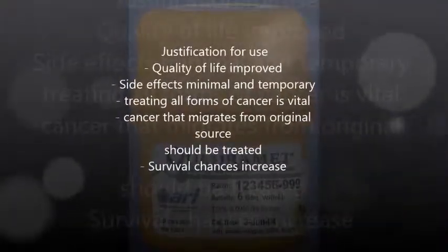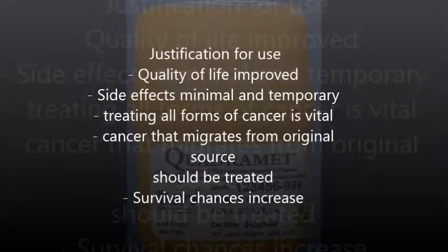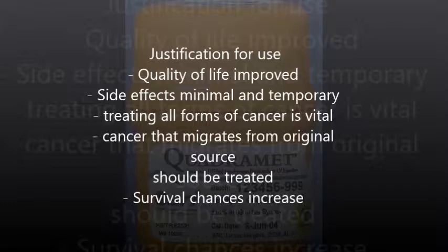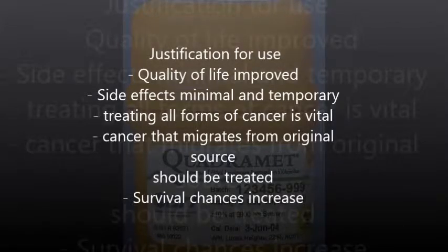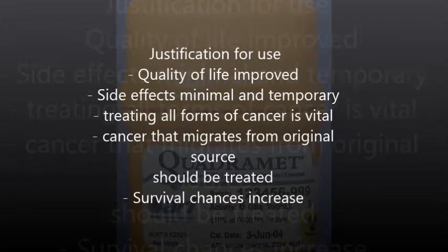Side effects of the radioisotope treatment are only temporary and minimal. Treating cancer is vital and patients should be made as comfortable as possible on their journey to recovery. If primary cancer is treated, cancer that has migrated from that should be treated also. The quality of a patient's life is bettered with Samarium-153 treatment, and that should be the utmost reason to use it.